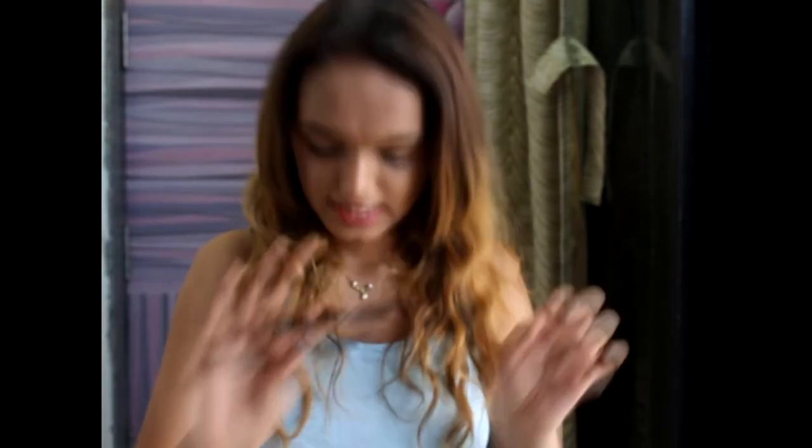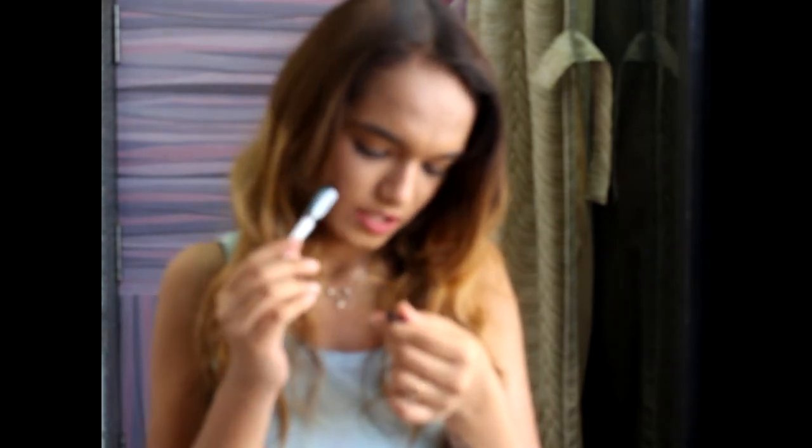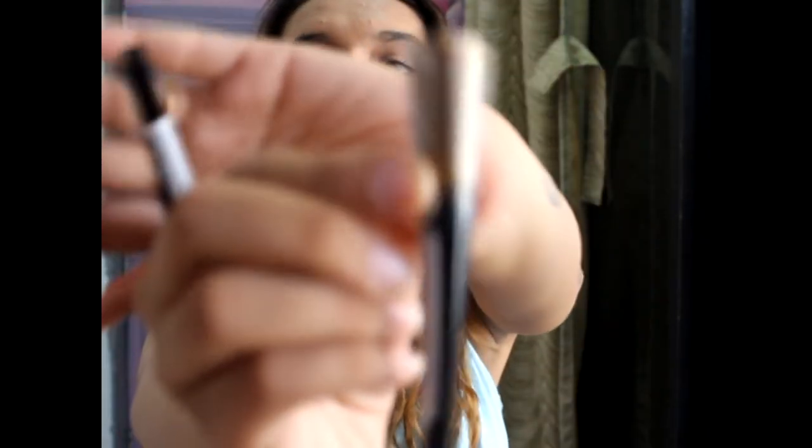I also got two Maybelline New York Hyper Glossy Liquid Liners. I wanted to try different colored liners, so I got two of the hottest colors: Laser Green and Gold Asian. I'm looking forward to creating awesome makeup looks with these. That's everything in this pouch.